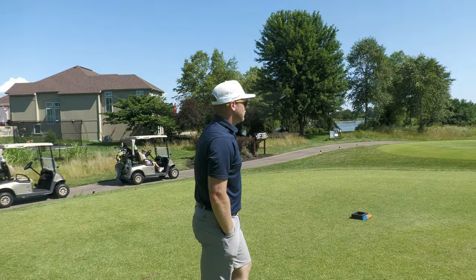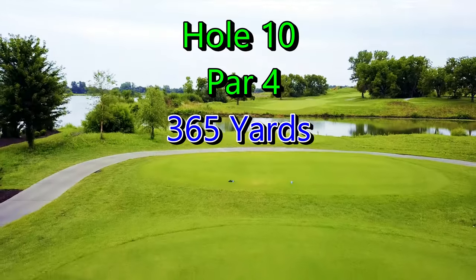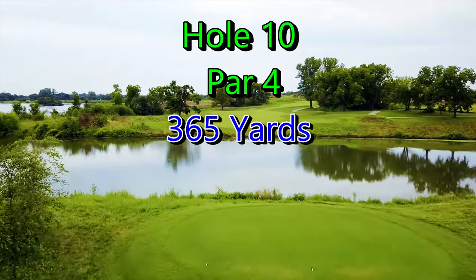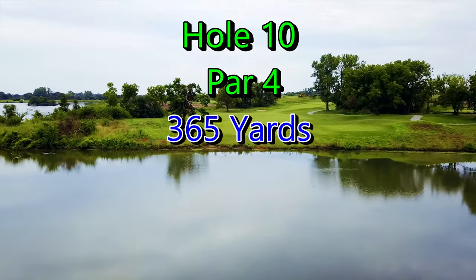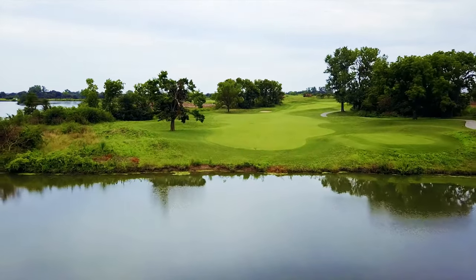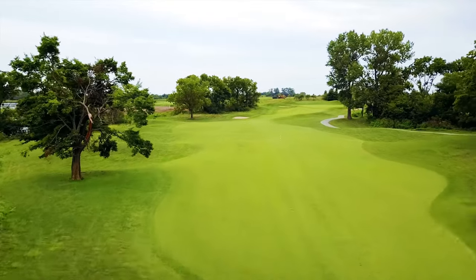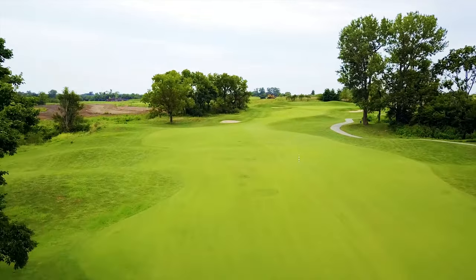All right, good luck - let's have fun. Hole 10, par 4, 365 yards. We're playing from the blue tees today. As you can see, there's water that can be in play, and the trees on the right can be in play if you don't hit it far enough. The wind is usually in our face from the south.